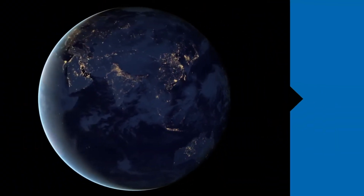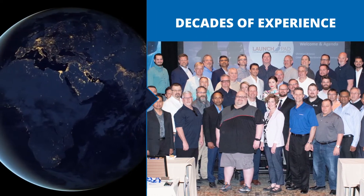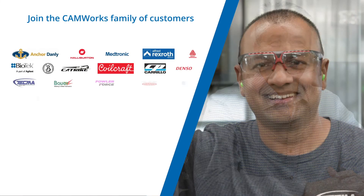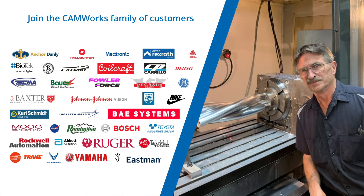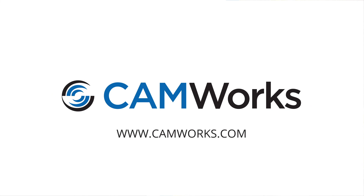Our team has decades of experience helping manufacturers across the globe implement CAMWorks and achieve better results quickly and easily. Join the thousands of customers around the world who have switched to CAMWorks to deliver increased productivity. Ready to learn more? Go to CAMWorks.com and request a demo to see CAMWorks in action.